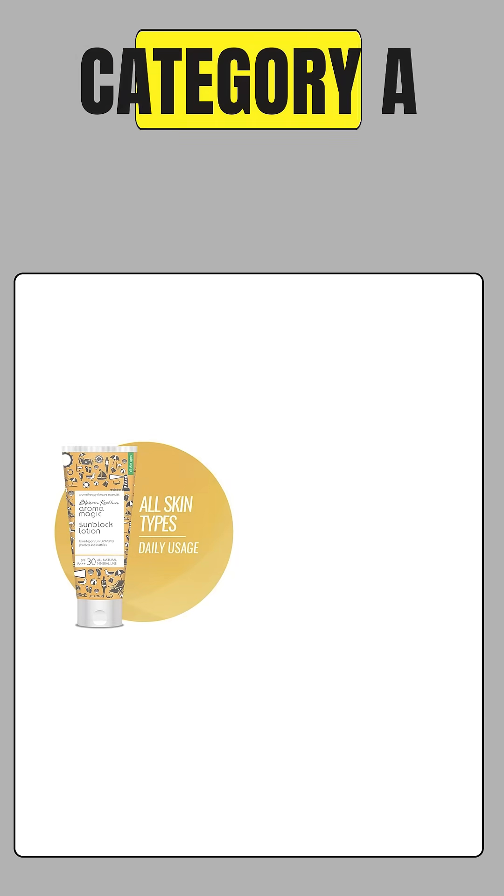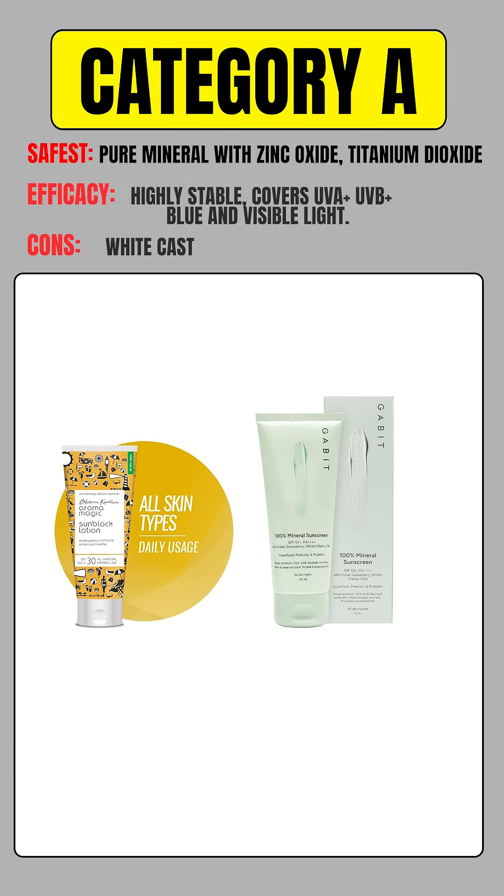Finally, let's look at Category A sunscreens. These are pure mineral sunscreens containing zinc oxide and/or titanium dioxide. These filters do not penetrate the skin, are highly stable, and zinc oxide naturally provides protection against blue light and visible light. The main limitation is white cast. On your screen, you'll see Blossom Cocker and Gabbitt sunscreen.